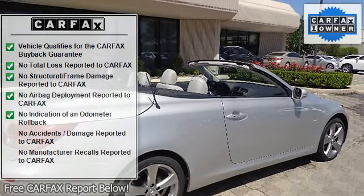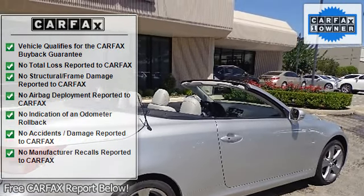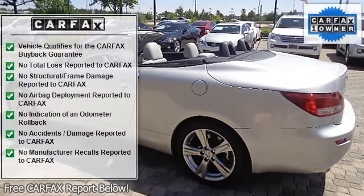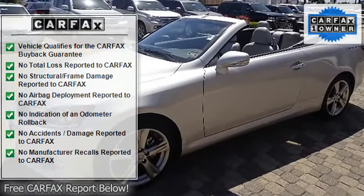Dual-zone automatic climate control, including speed and airflow indicators. Easy entry power sliding front passenger seat. Electric rear window defroster with timer.